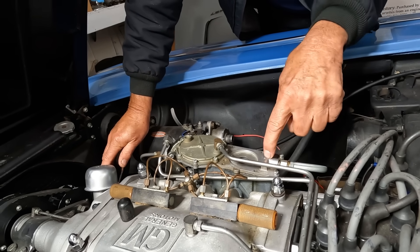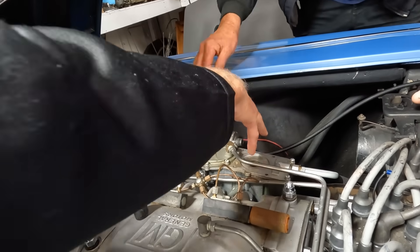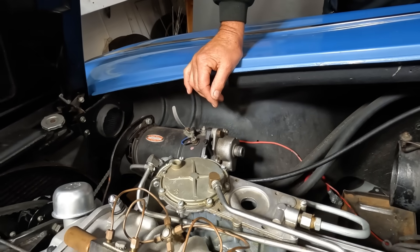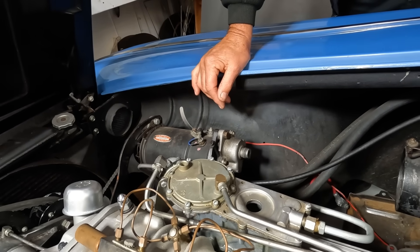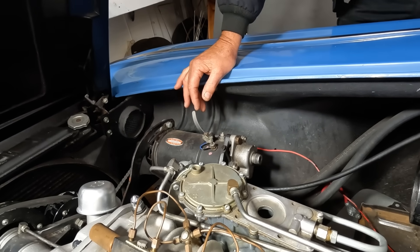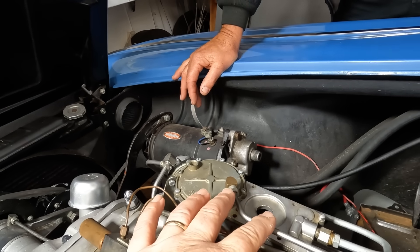There's a needle and seat right here. You can see the floats inside — you can move it up and down. I leave the plate off so I can check the float when I go to start it. On a regular naturally aspirated setup, it would only have intake manifold vacuum, but this can measure...